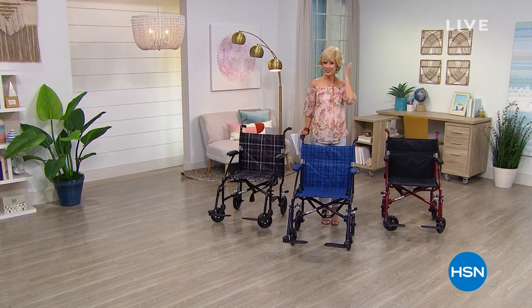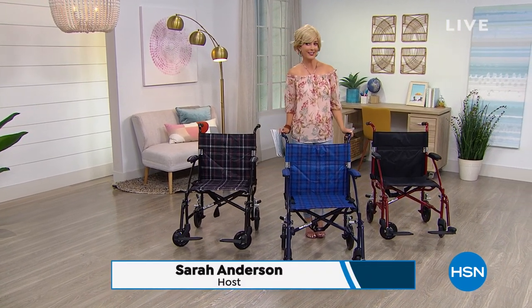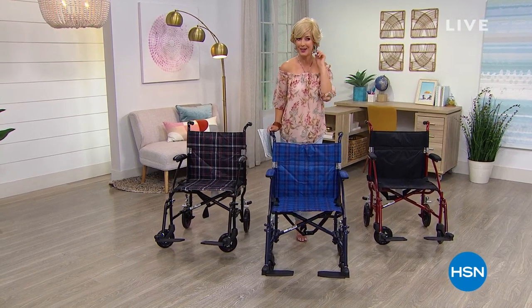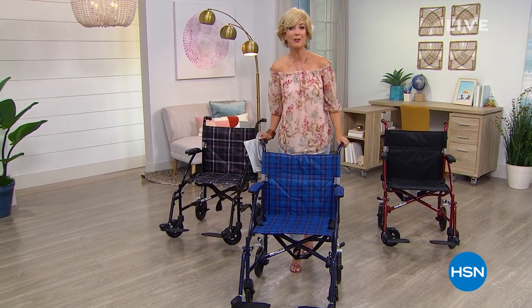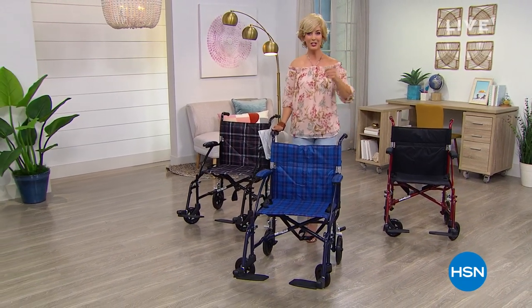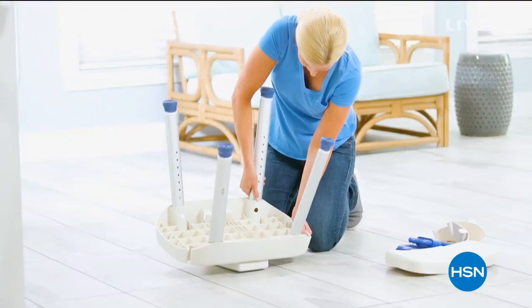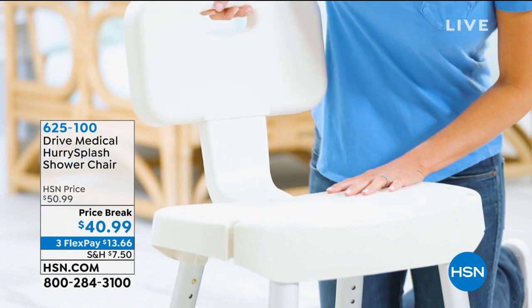Everyone behind the scenes is wondering, is there a new host at HSN? Well, kind of — I have a new hairstyle. At least today, it is our Fabulous Today special from Gabor Wigs, so today I'm rocking it as a blonde. My name is Sarah Anderson. We're going to find out if blondes do have more fun. Join me for the next hour — we've got some brand new items and some back by demand.